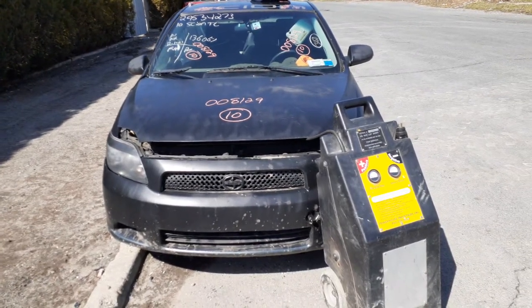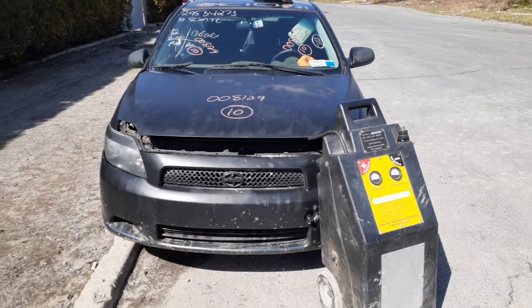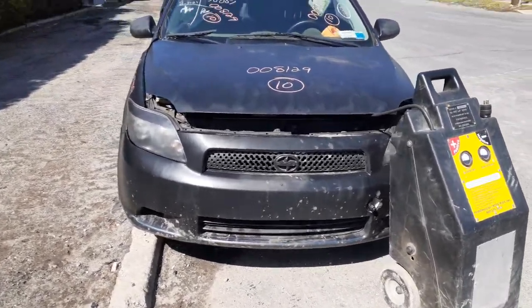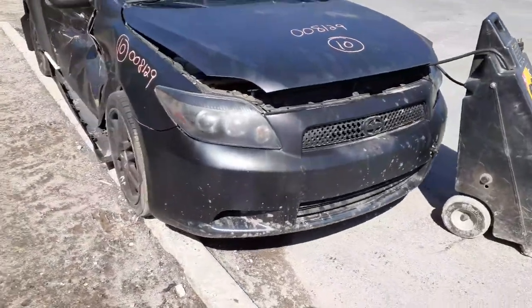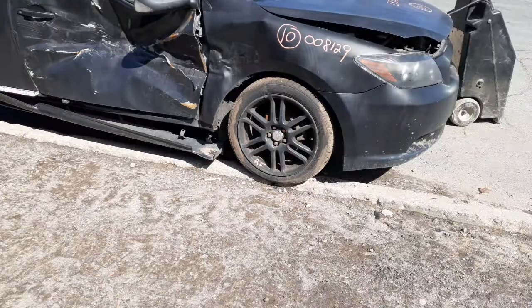Newest addition to the inventory is a 2010 Scion TC, stock number 8129, 2.4 automatic, 136,000 miles. It's a basket case — bad repaint, also hitting the right door as you can see, and the right fender.